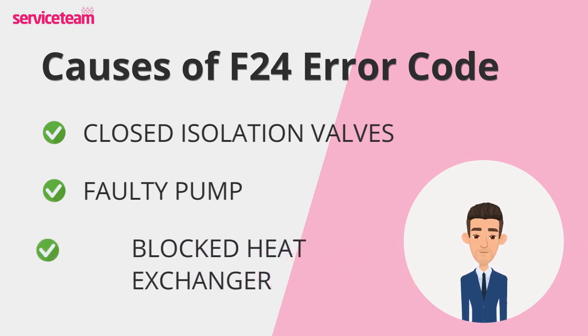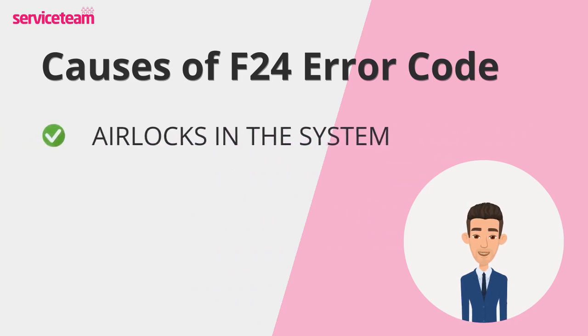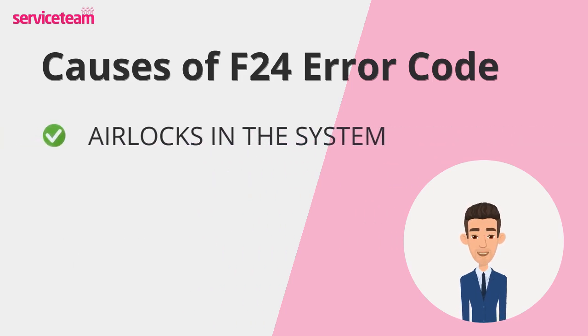Over time, sludge, debris, and limescale can clog the heat exchanger, restricting water flow and straining the boiler. If left untreated, it can cause serious damage. Trapped air in your radiators, towel rails, or pipes can also stop water from flowing properly, triggering the F24 error. Bleeding the system usually solves this.